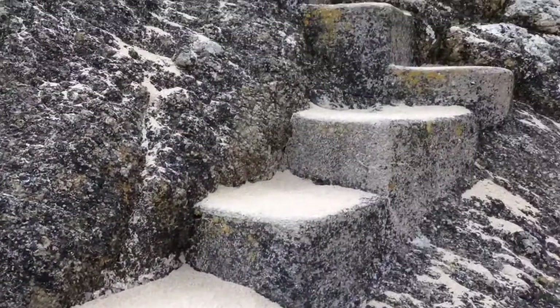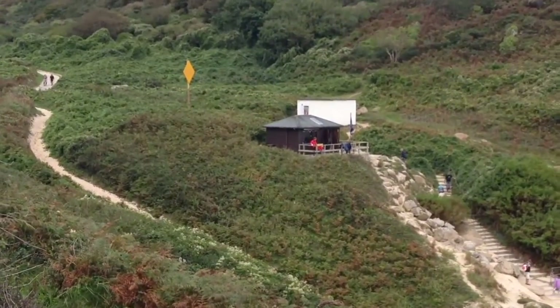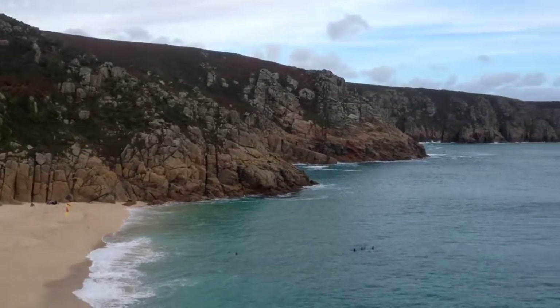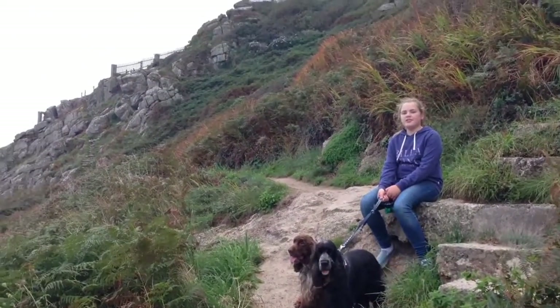There are little steps put into the rock so you can climb up the cliff path. There's a lifeguard at Porth Curnow — got to be one of the best jobs in the world. Just admiring the view before we climb the cliff up to the Minack Theatre.